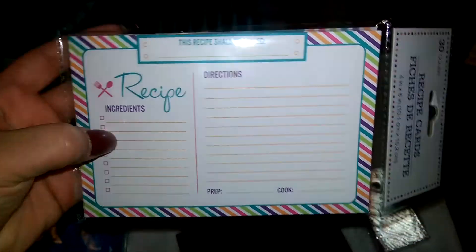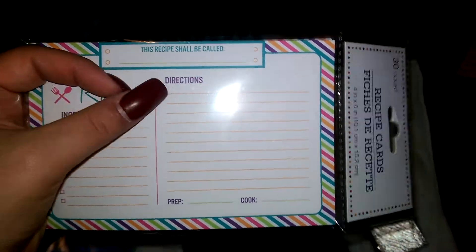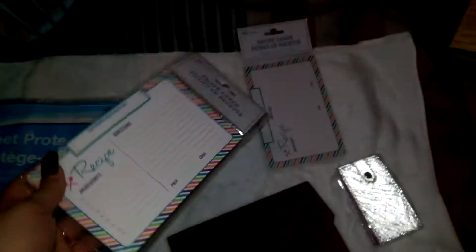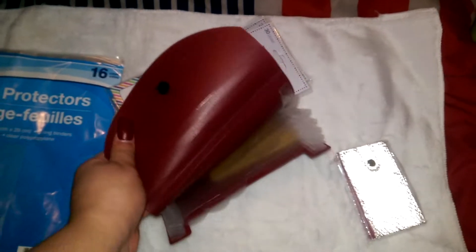I finally found the recipe cards! These are the ones I wanted — you put your ingredients here, then the directions, prep time, and cook time, and you can put the recipe name on the top. I got two of those. To organize them in my kitchen, I just got this coupon organizer to throw them in for easy access.